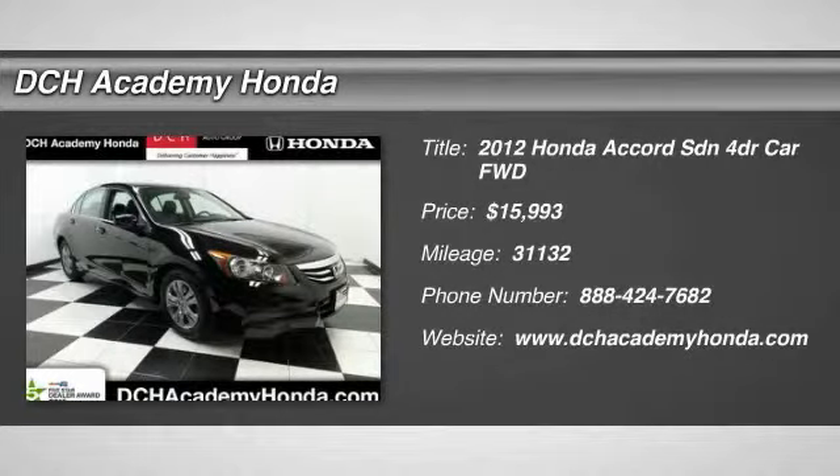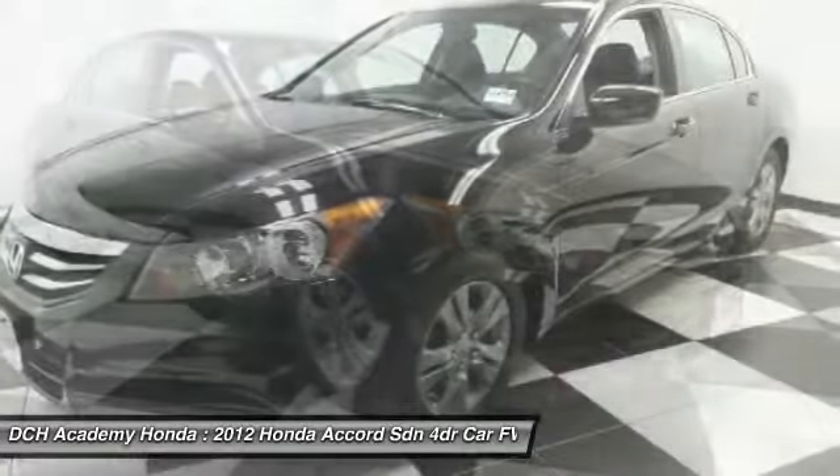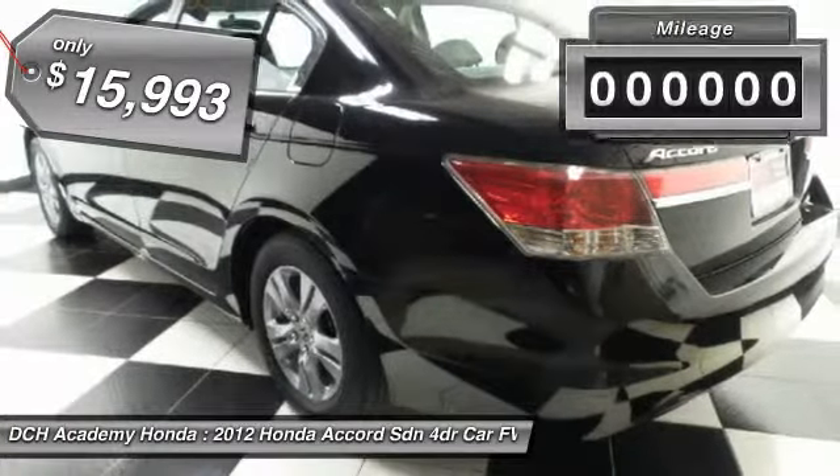The 2012 Honda Accord, ingeniously simple, yet overflowing with luxury and technological creativity. All that and more in the Accord, and is priced below $20,000.